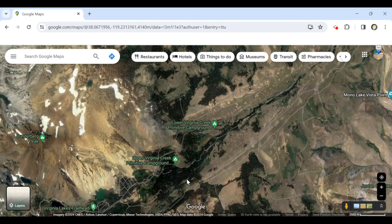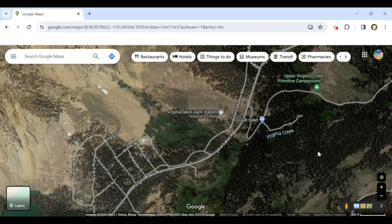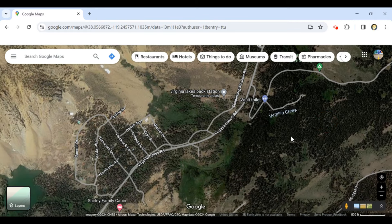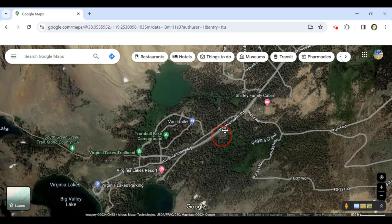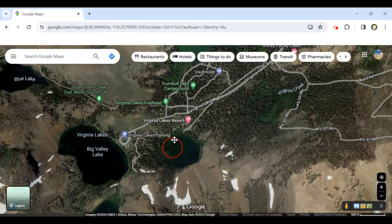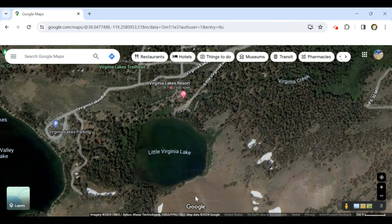Before we get into the fishing spots, you're going to pass through a little cabin area. Make sure you understand that in this area you are not going to have much cell signal, so don't get lost — make sure you're paying attention and map your way to get here. Here we are at our first fishing spot: we're going to talk about Little Virginia Lake.